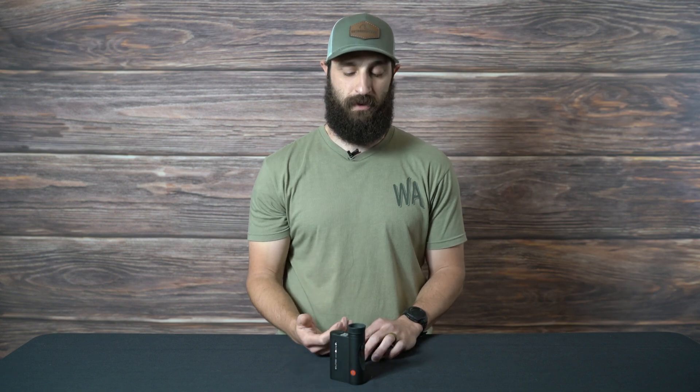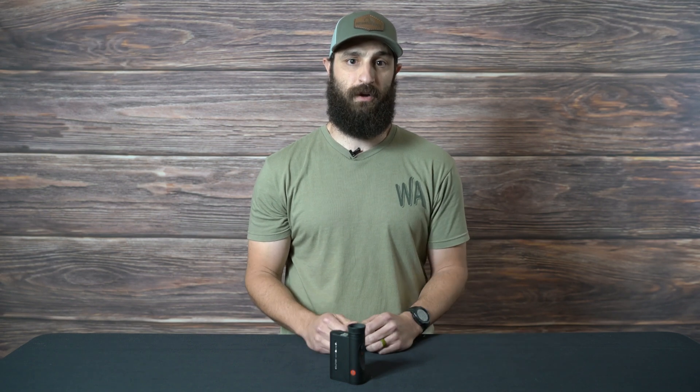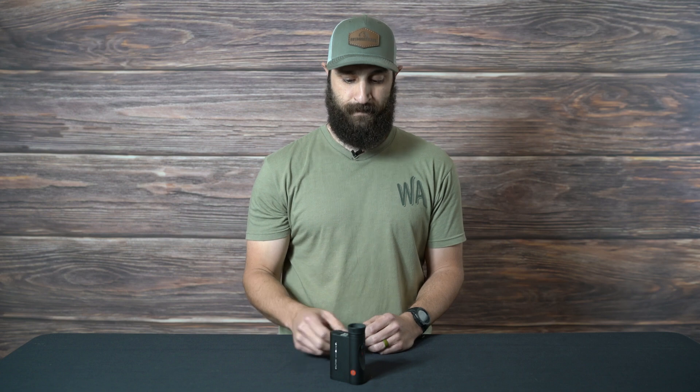It gives you range out to 2800 yards, Bluetooth to your phone, and it'll give you all your ballistic information, angle compensated corrections. If you're archery hunting with it, you can turn off the ballistic mode and just run your angle compensated range. It is my favorite range finder on the market right now — it's what I use personally.